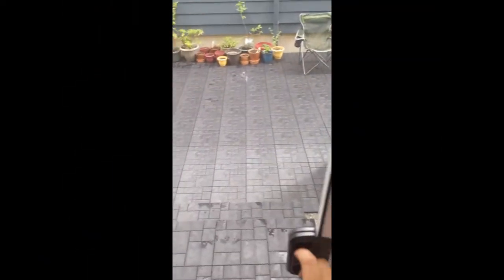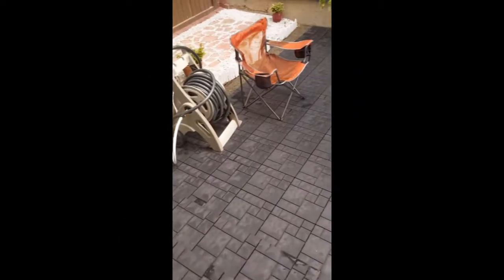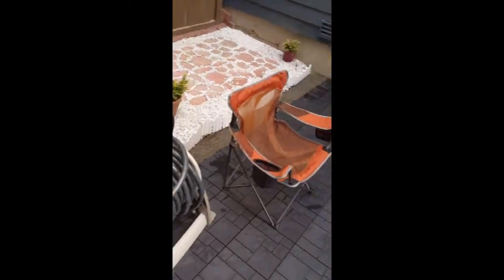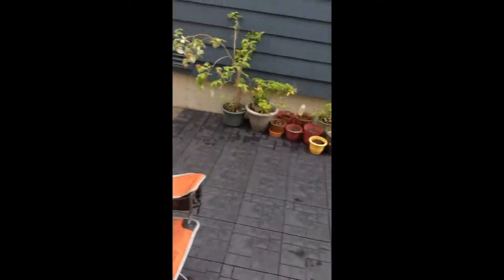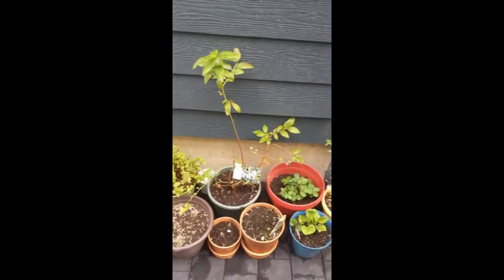Our typical morning starts by going into the yard. They love going and getting some sunlight, just getting some fresh air in the morning, hearing the birds, looking at the plants, watering the plants.